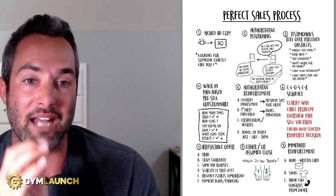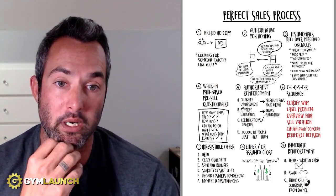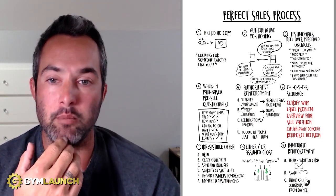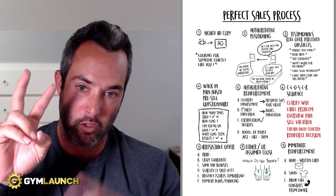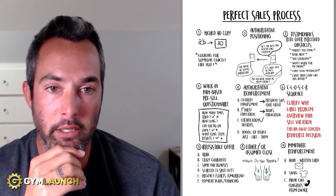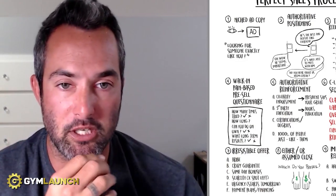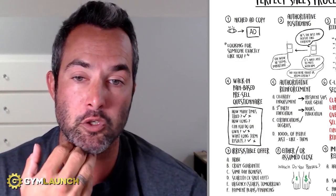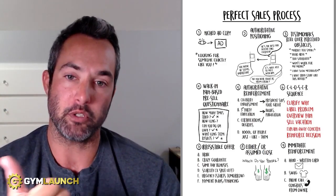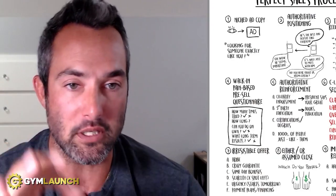Number one is niche ad copy. You want the ad copy calling out exactly the people you're looking for. A typical headline might be: 'Looking for 20 motivated [city name] residents' who want to lose weight, etc. Make sure your ad copy is compliant on Facebook or whichever platform you're using. It should also be eye-catching, get people to stop scrolling, and look fun — because let's be real, fitness isn't the most fun thing in the world.